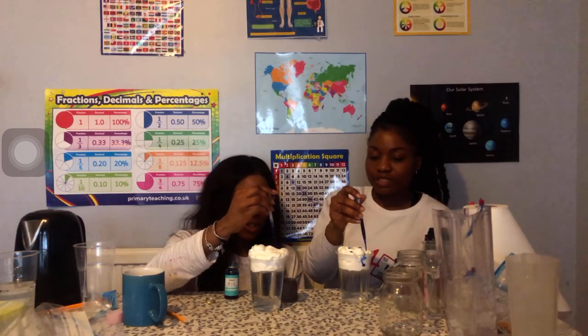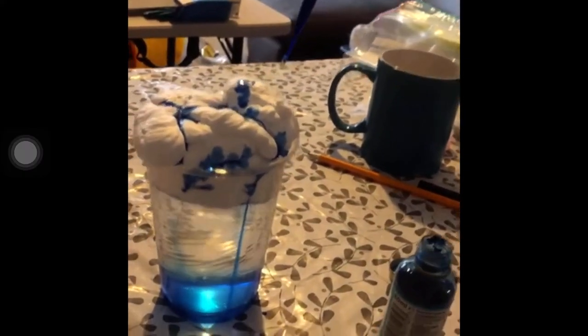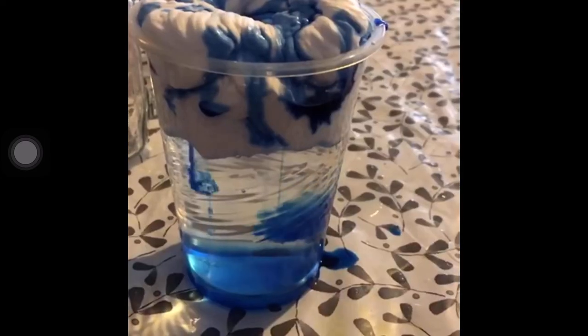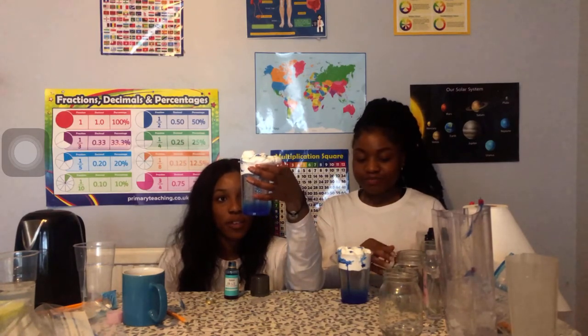If you add more, you'll start to see it come through - there we go, my cloud! You can see from our cups that we created rain - precipitation in liquid form in our cups.